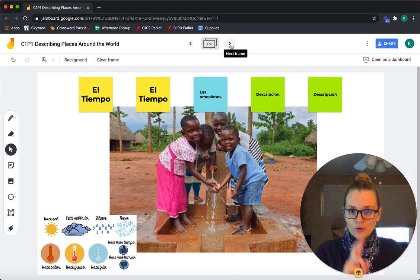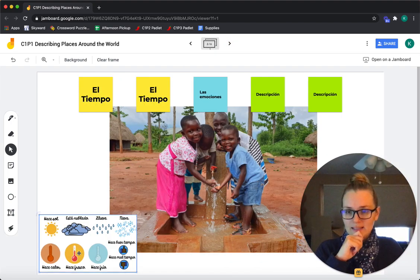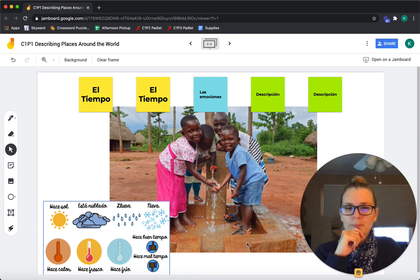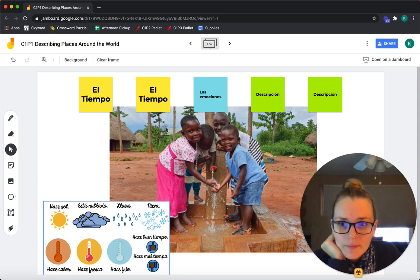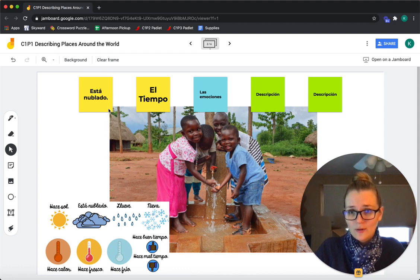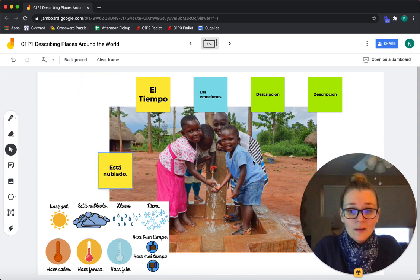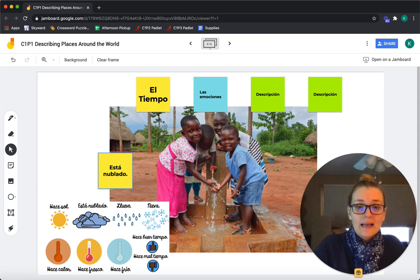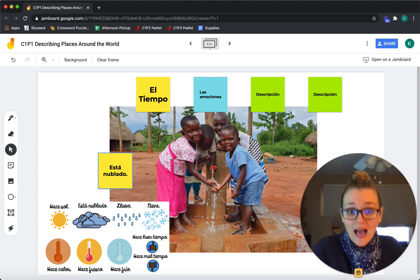Let's go on to the next picture. Número dos. El tiempo aquí. Miren al cielo — está nublado, it's cloudy. Y miren las personas — llevan sandalias, llevan camisetas, los shorts, pantalones cortos. Hace calor en la foto — hace calor.